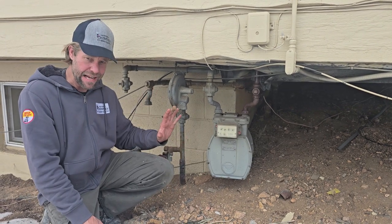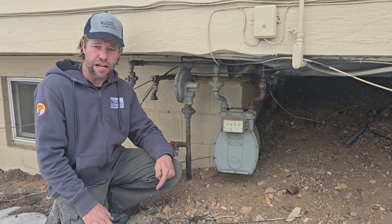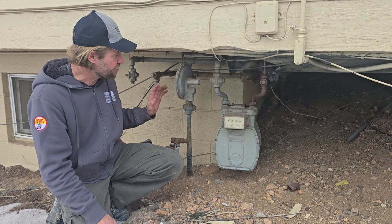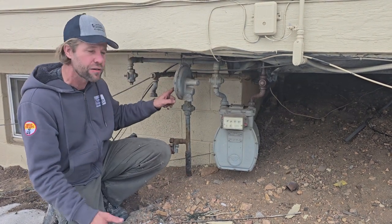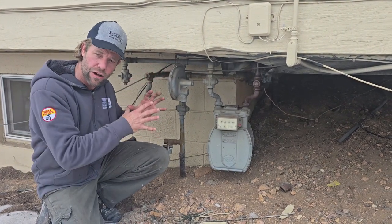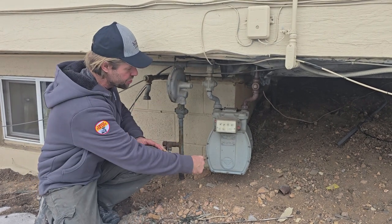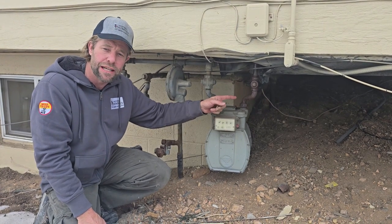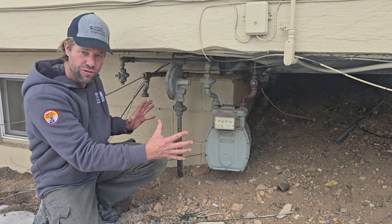Natural gas versus propane — we'll talk about these briefly. Natural gas weighs less than propane and comes through a gas line. It comes out through the ground on the side of a house, goes through a regulator which downgrades the pressure from high to a lower residential pressure, then through a meter which measures how much fuel is being consumed by the resident, and they get a bill every month.